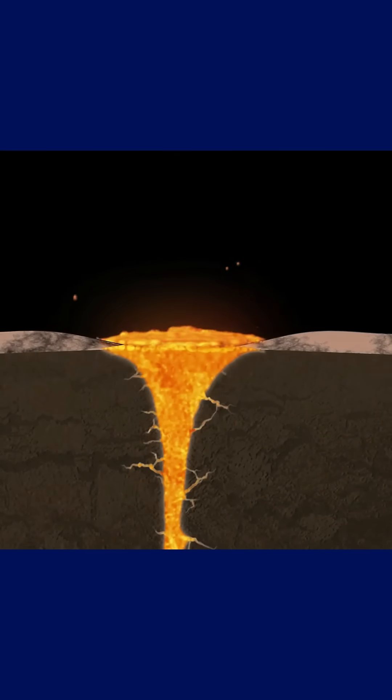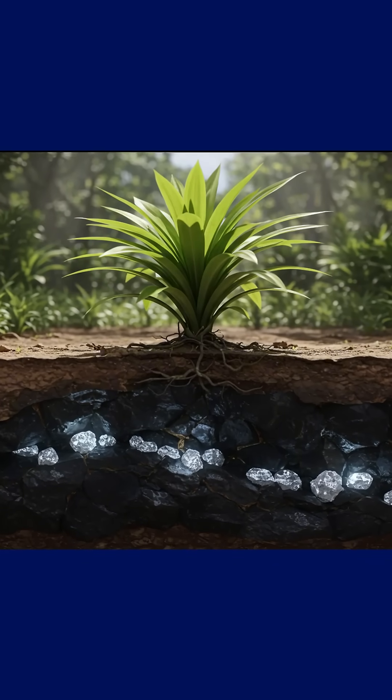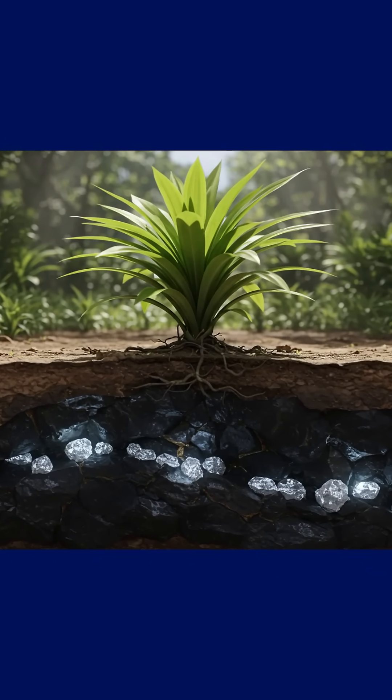Once it reaches the surface, the rock cools, hardens, and eventually begins to erode, spreading valuable trace elements throughout the surrounding soil. And it's this mineral-rich ground, shaped by a unique geological process, that attracts Pandanus candelabrum.